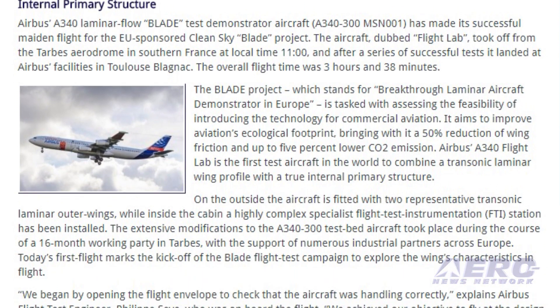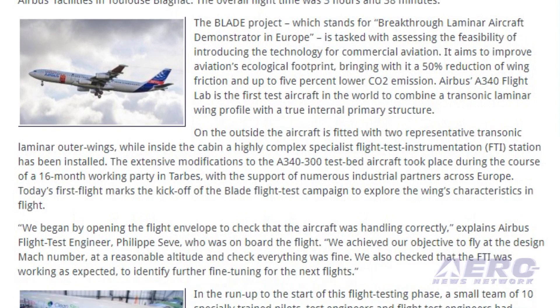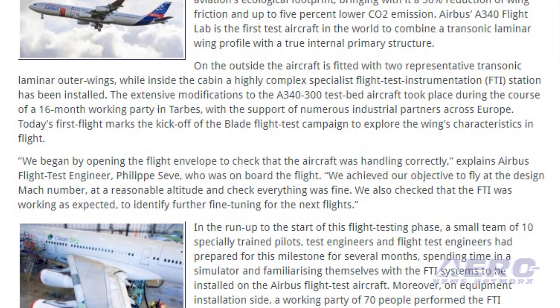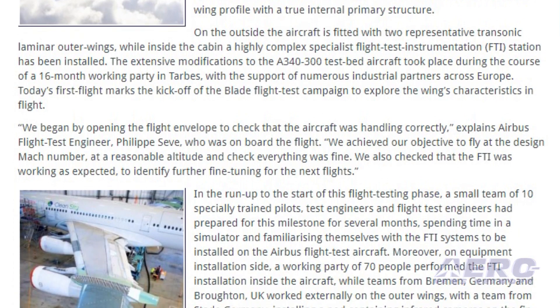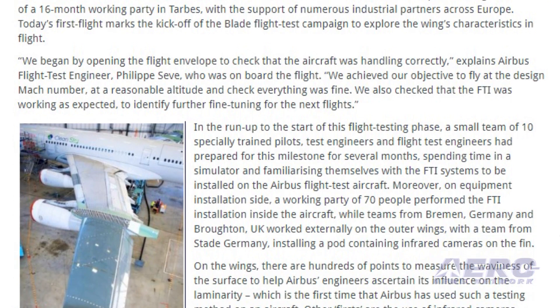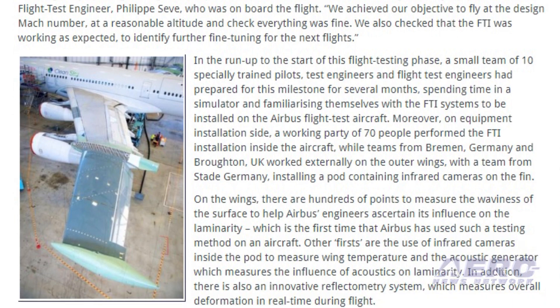On the outside, the aircraft is fitted with two representative transonic laminar outer wings, while inside the cabin a highly complex specialist flight test instrumentation station has been installed. The extensive modifications to the A340-300 testbed aircraft took place during the course of a 16-month working party in TARB.